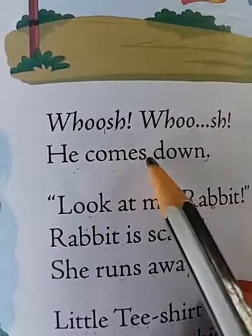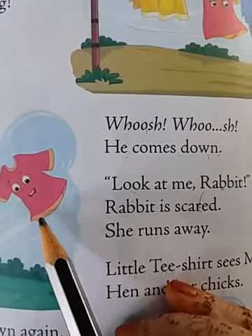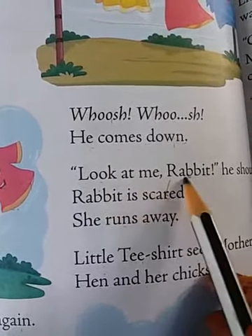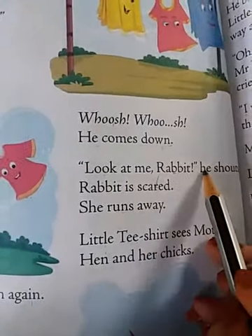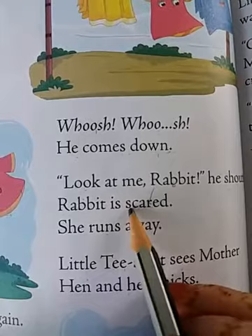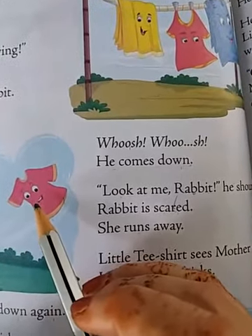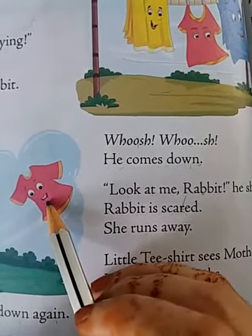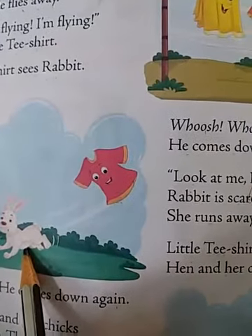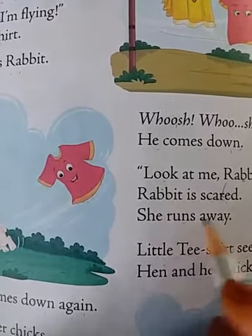Whoosh whoosh — he comes down. Who is coming down? Yes, the t-shirt is coming down. He shouts, 'Look at me, rabbit!' Rabbit is scared. As the wind blows, the little t-shirt comes down and says, 'Look at me, rabbit!' So by seeing the little t-shirt, the rabbit is scared and she runs away.